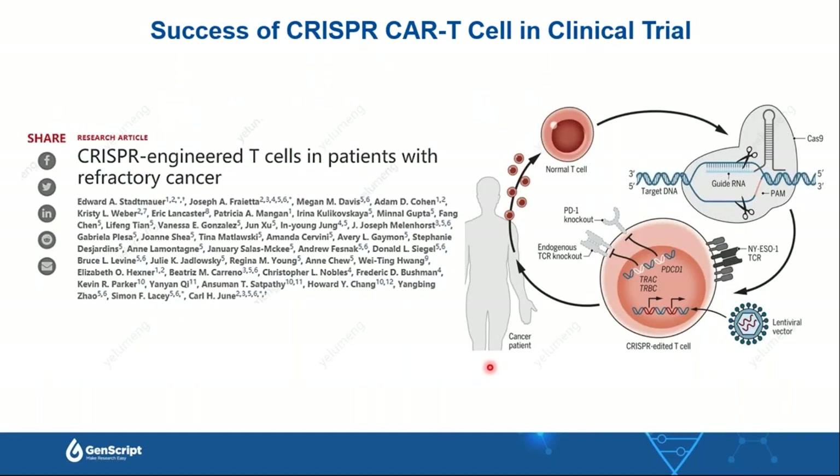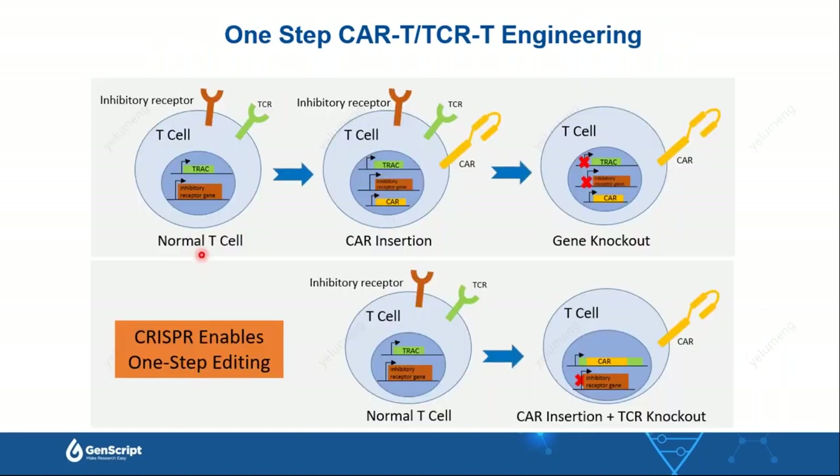When we look at the NYESO TCR-T engineering process, CRISPR was only applied to knock out the endogenous TCR gene and PD-1 components. The delivery of the payload NYESO was still done by lentivirus. Conventionally, allogeneic CAR-T or TCR-T cells are generated by first delivering the expression cassette by viral methods, then using CRISPR to knock out endogenous TCR and other targets like CD52 or B2M. However, by CRISPR-Cas system, the functional knockout of endogenous TCR and site-specific knock-in can be achieved in one step via a non-viral method.